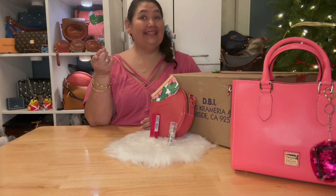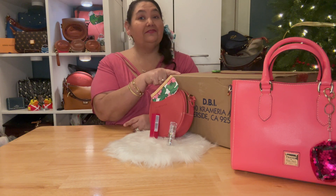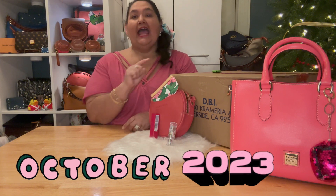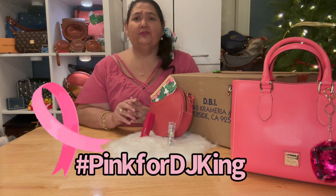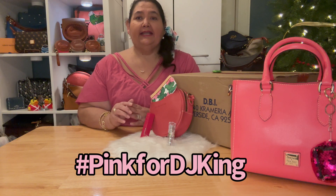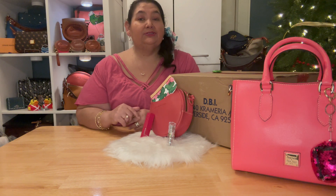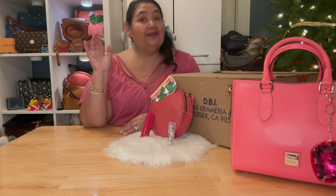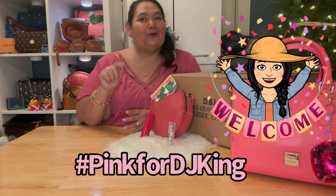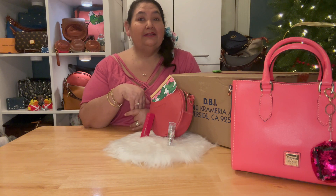Hi, Bean Beauties, Dee Dee Bean here. How are y'all doing today? Today is a very special double episode. Today is definitely our Dunian Burke Bag of the Month for October 2023. And also, before I do that, just so that you know, I'm going to do the tag for DJ King — it's DJ King for Breast Cancer Awareness. I told her I would incorporate the pink bags for Breast Cancer Awareness Month since October is Breast Cancer Awareness Month all month long. So I thought y'all would enjoy this as well, the unboxing of October's Dunian Burke Bag of the Month.